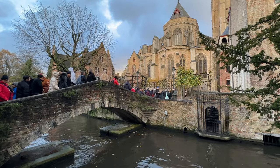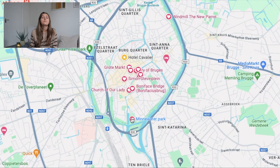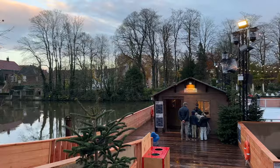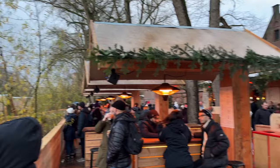Then you'll end your exploring down at Minnewater Park, a beautiful park where two canals meet. This was personally my favorite spot in Bruges — just sitting there watching the swans in the canal with the autumn colors all around me. It was so magical. During the Christmas season, if you keep walking to the end of the park, there's an ice rink and a bar right there overlooking the water. Just amazing.